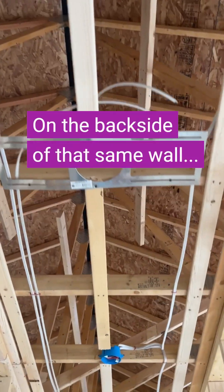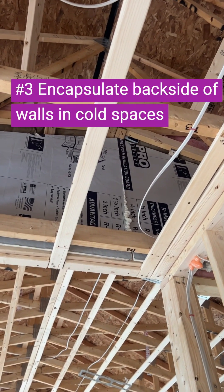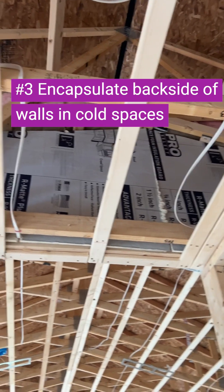We always tell builders to make sure that you bore the backside of that insulation. And here you can see the builder has done it. Excellent.